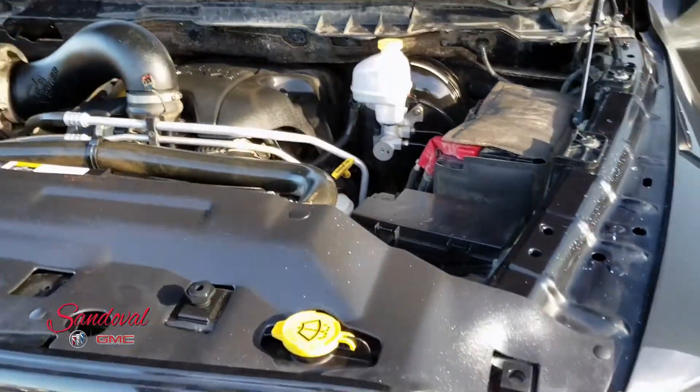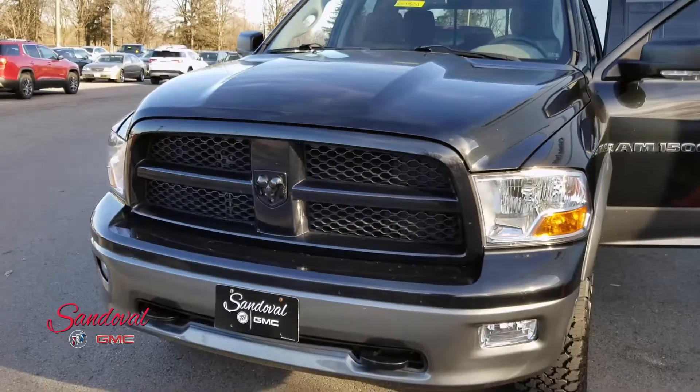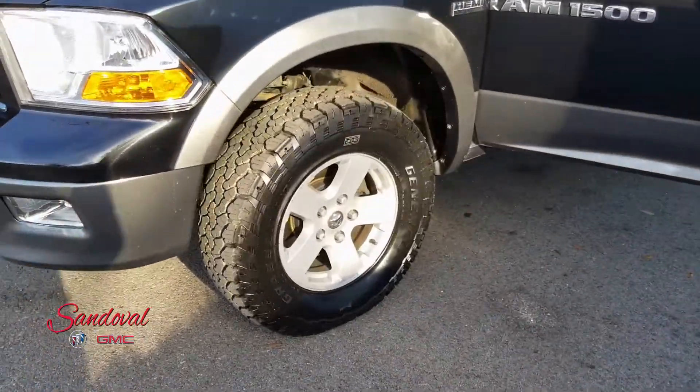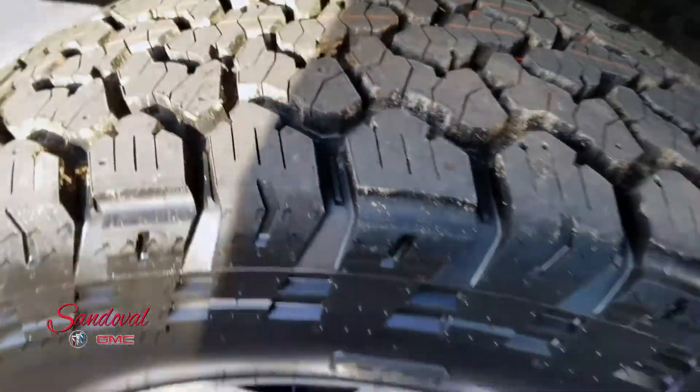Check that out. Let's close the hood up for you. Check out the whole front end — got the blacked out logo. Nice, good-looking tires.